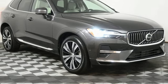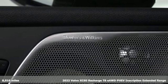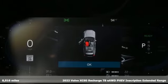Here's a 2022 Volvo XC60 Recharge — definitive proof that you can consider tomorrow without compromising today.